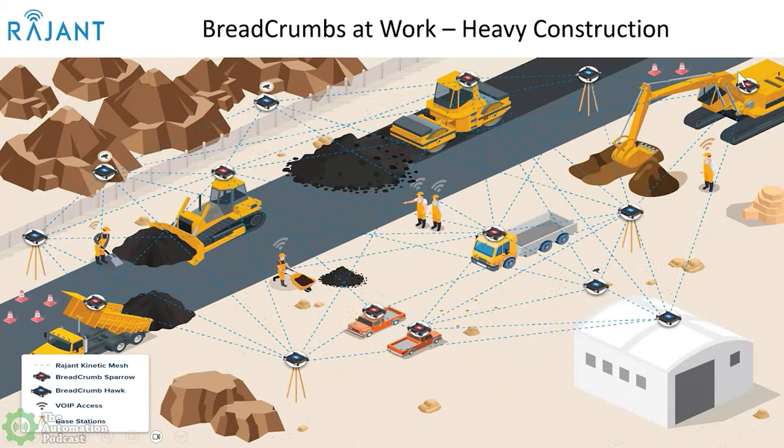Let's look at a similar but slightly different application — a heavy construction environment. We all enjoy driving on quality highways. Out in the West there are great distances between cities of hundreds of miles, and there is not LTE coverage everywhere in this country. If you need connectivity, you need to put up a private network to provide that. This is a diagram of a remote construction site where temporary buildings, equipment, vehicles, and people are all interconnected utilizing our breadcrumb nodes.